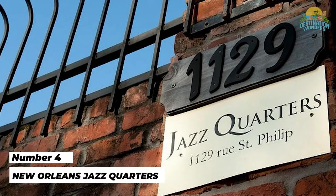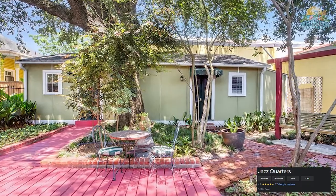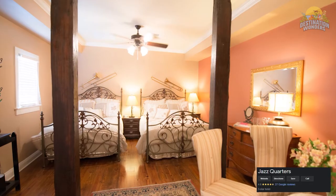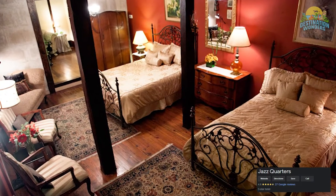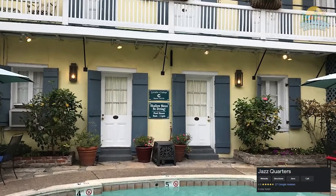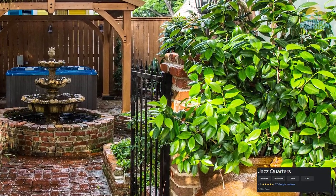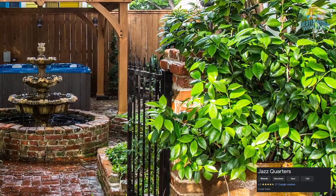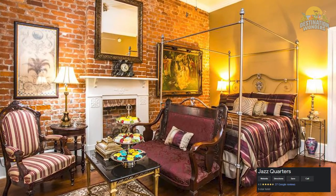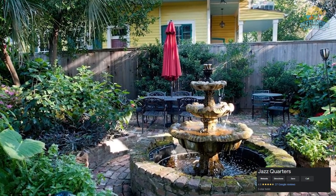Number 4: New Orleans Jazz Quarters. Although rates aren't rock-bottom, this jazz-themed hotel offers so many extras that the value skyrockets. Ideal for groups and families traveling together, the cottages can sleep as many as 10 guests. There's free parking, which saves up to $40 a day off most hotels. Located in the Treme, steps from the historic French Quarter and Louis Armstrong Park, this Creole-style hotel offers the best of New Orleans: iconic Creole cottages and suites, the modern amenities of a hotel, and the charm of a neighborhood bed and breakfast. Local art adds to the charm.